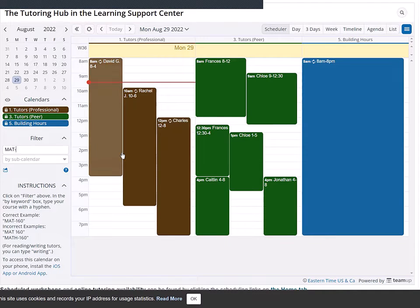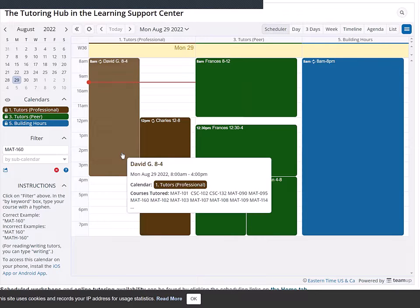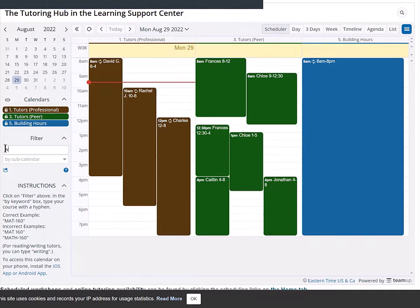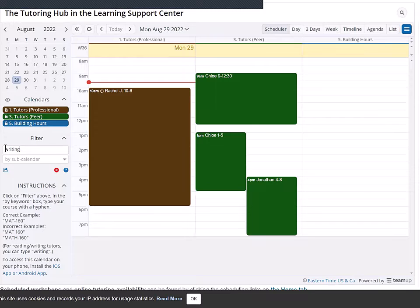You can filter the schedule to see when tutors are available for a particular course. I just typed Math 160 and now I only see tutors for that. You can also check the schedule for when writing help is available — that's a special case, so just type the word 'writing' and you'll see all of the writing tutors who can help with writing for any course.